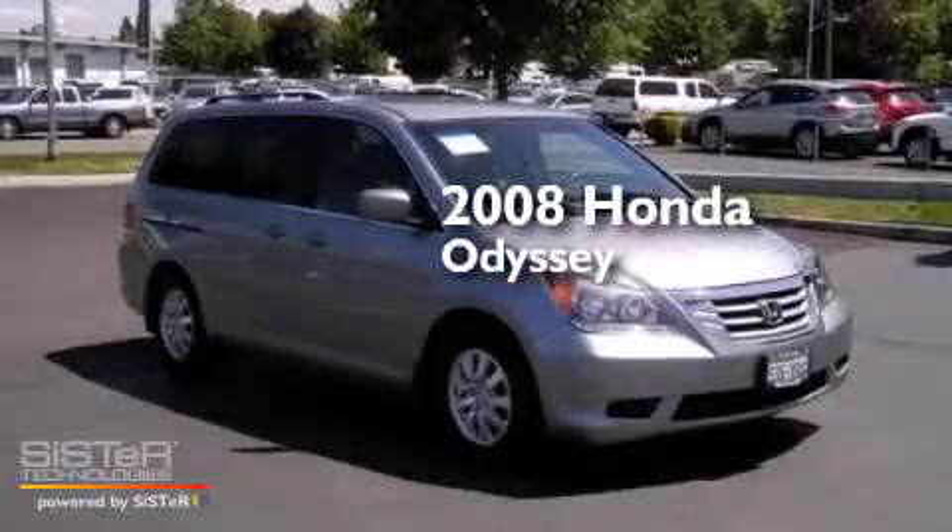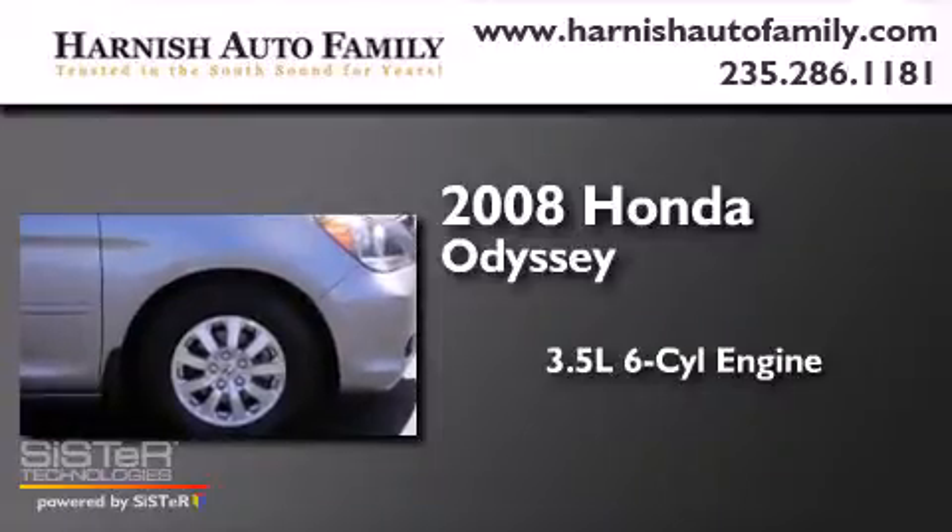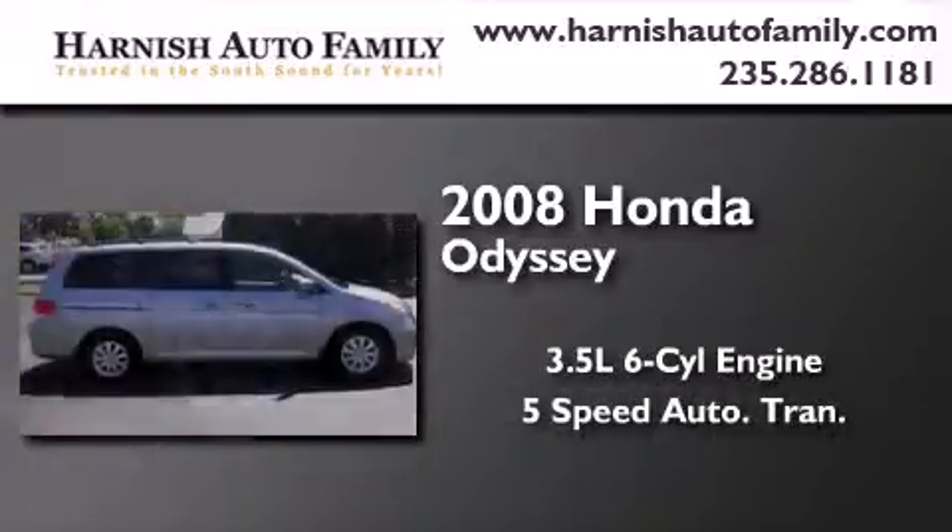This is a 2008 Honda Odyssey. It has a 3.5-liter, 6-cylinder engine and a 5-speed automatic transmission.